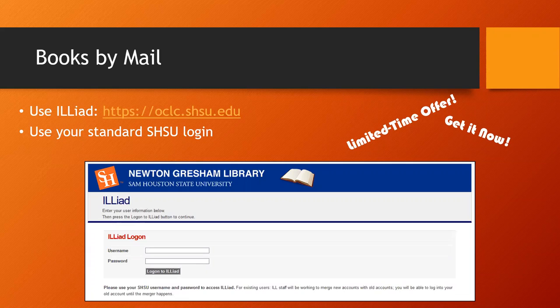If you prefer to stay at home and receive books by mail, you will request books through a system called ILLiad. Please note, this system is normally used to borrow books from other libraries, but this specific video will not address the handling of those items.